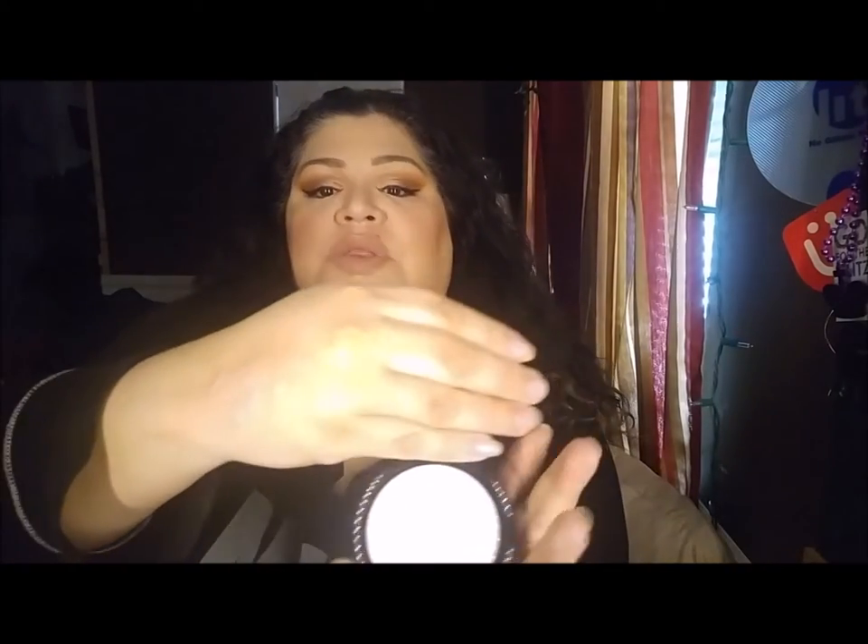Hey guys, it's Lizette and I am back again with another review. What I'm reviewing today are these custom made highlighters and they are by Glitter Dust Beauty by Kia. The first one that I am going to show you is going to be this one here.